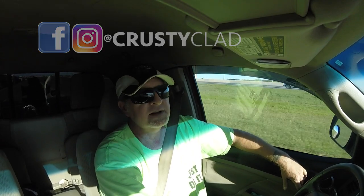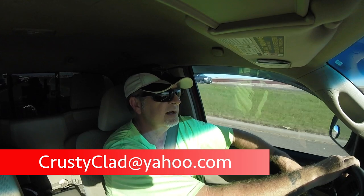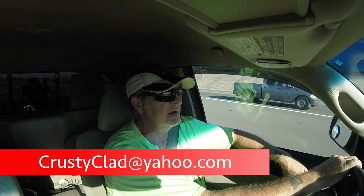That's it, but as always, thank you for spending some of your time with me today — I do appreciate it. Thank you for subscribing, watching, sharing, all that good stuff, commenting. We'll see you on the next one.